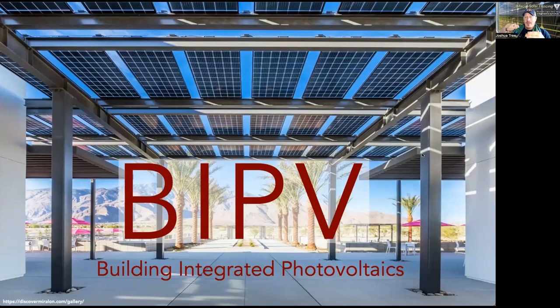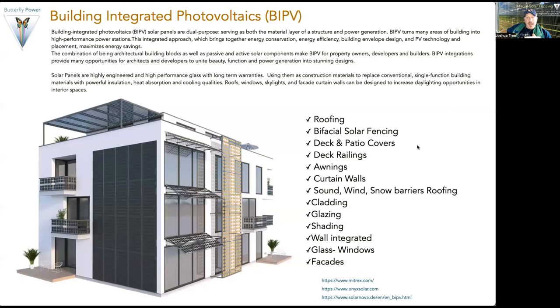Starting from the macro level, bifacial solar fencing sits within the broad category of BIPV, or building integrated photovoltaics. We have an entire section on Butterfly Power dedicated to BIPV where you can find a lot of inspiration on the whole spectrum of ways we can integrate it. BIPV is simply using solar panels as the building material itself, and when we do that, we get this incredibly strong, long-term guaranteed piece of glass that also produces energy revenue.